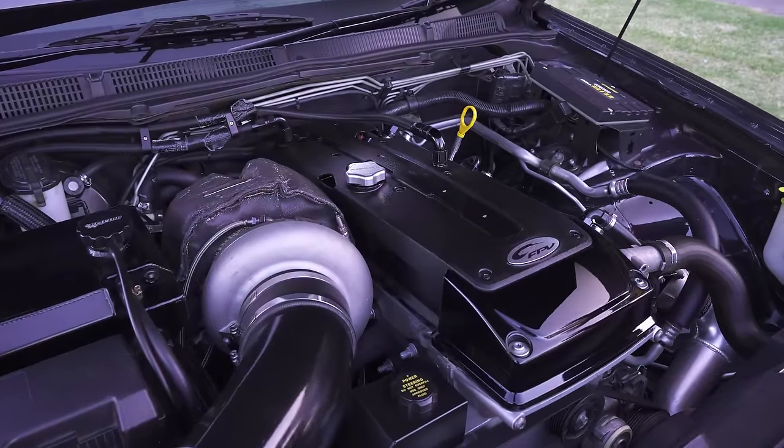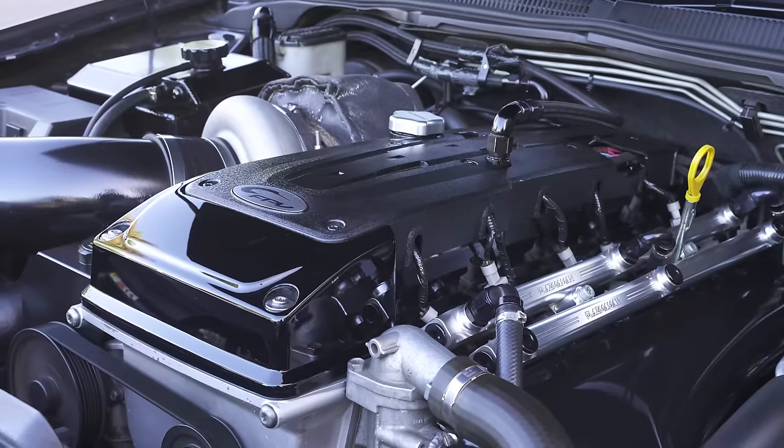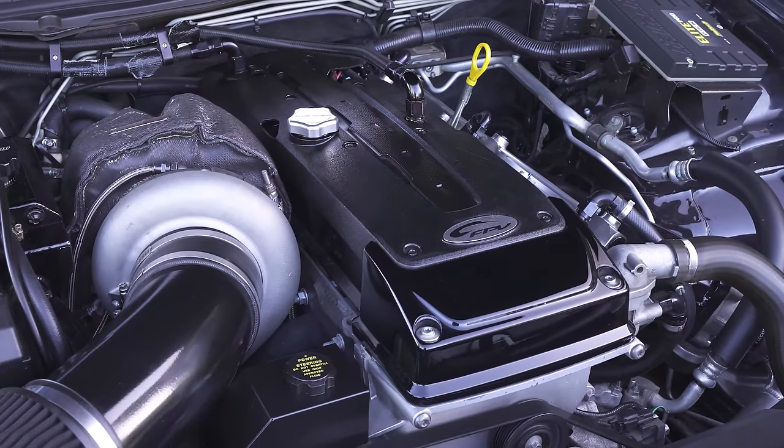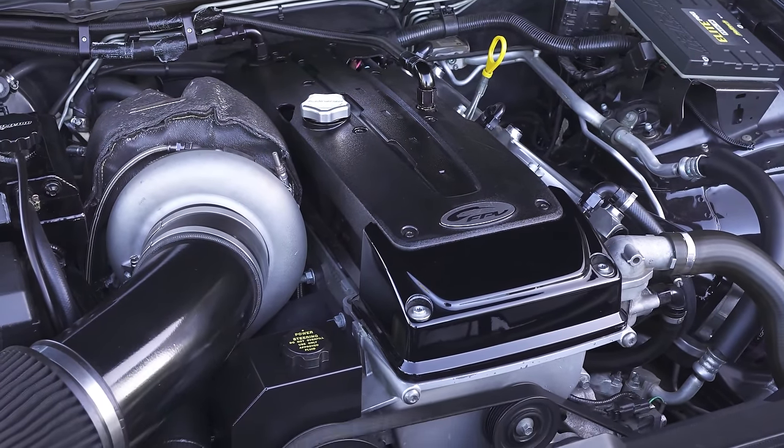Run us through it - you've got a built 4-litre Greci Performance motor, 1,000 horsepower motor, stock crank, billet cams - the drop-ins - and the VCTs.